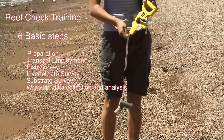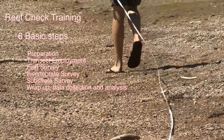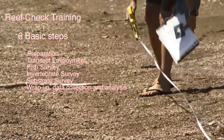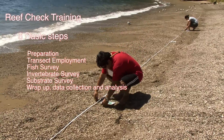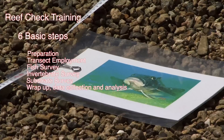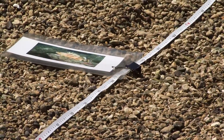ReefCheck training teaches six basic steps: Preparation, transect deployment, fish survey, invertebrate survey, substrate survey, and wrap-up — data collection and analysis.